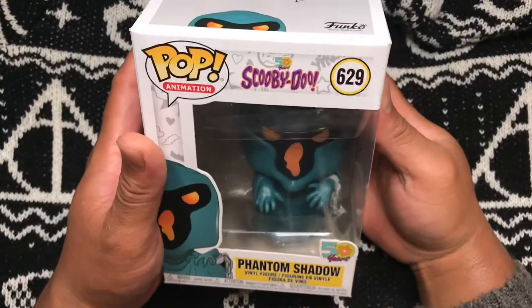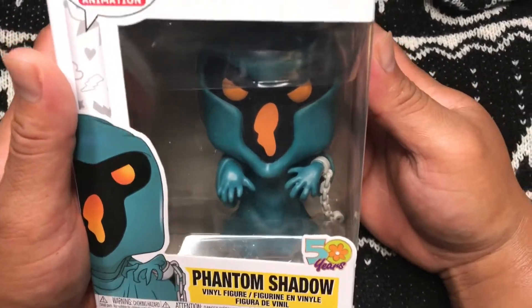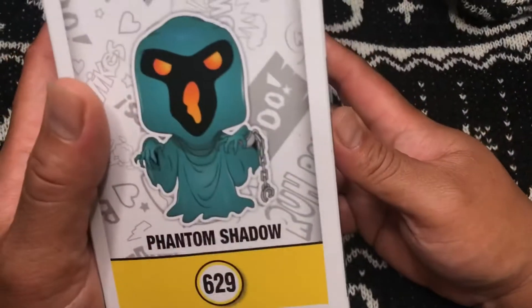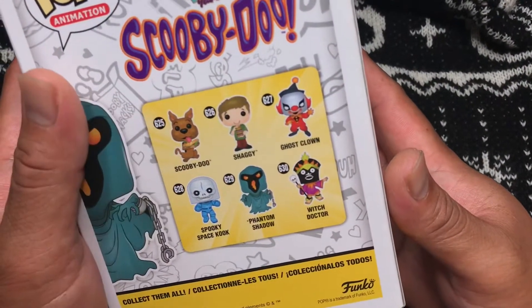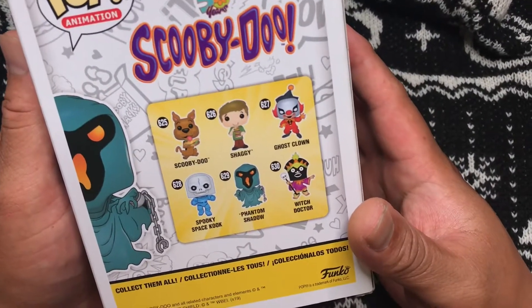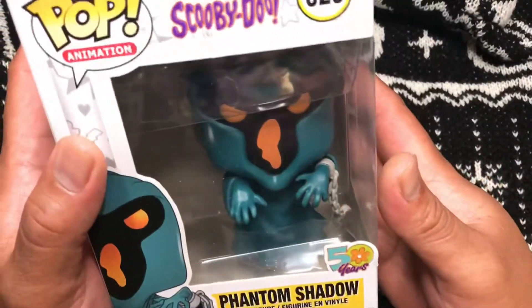Last pop for box number four — three, two, one, booyah! We don't have this one. This is Scooby Doo Phantom Shadow. The Witch Doctor in the set looks pretty cool. We have a holiday Christmas Scooby Doo, but not this one. Phantom Shadow.